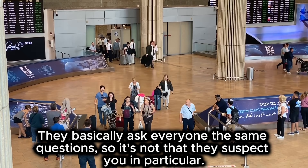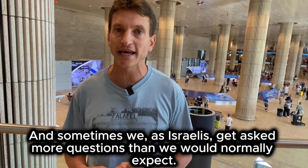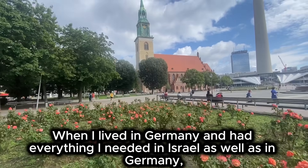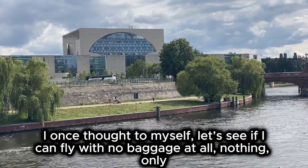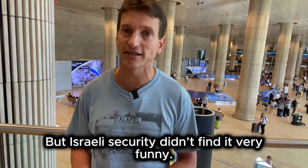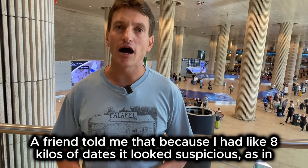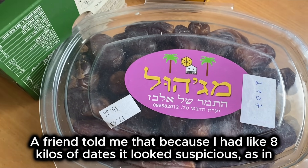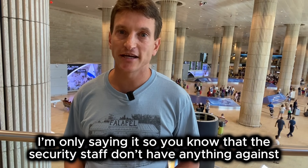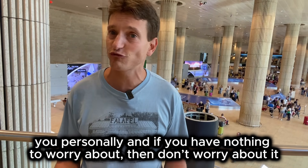They basically ask everyone the same questions, so it is not that they suspect you in particular. We Israelis are very used to it, and sometimes we as Israelis get asked more questions than we would normally expect. It happened to me twice. When I lived in Germany and had everything I needed in Israel as well as in Germany, I once tried to fly with no baggage at all — only my passport, cell phone, keys and wallet — but the Israeli security didn't find it very funny. And once I flew with luggage and was stopped for no reason. A friend told me that because I had about eight kilos of dates it looked suspicious, as in the machines they can look like explosives. I don't know if this is true, but I'm saying it so you know the security staff doesn't have anything against you personally. If you have nothing to worry about, don't worry about it.